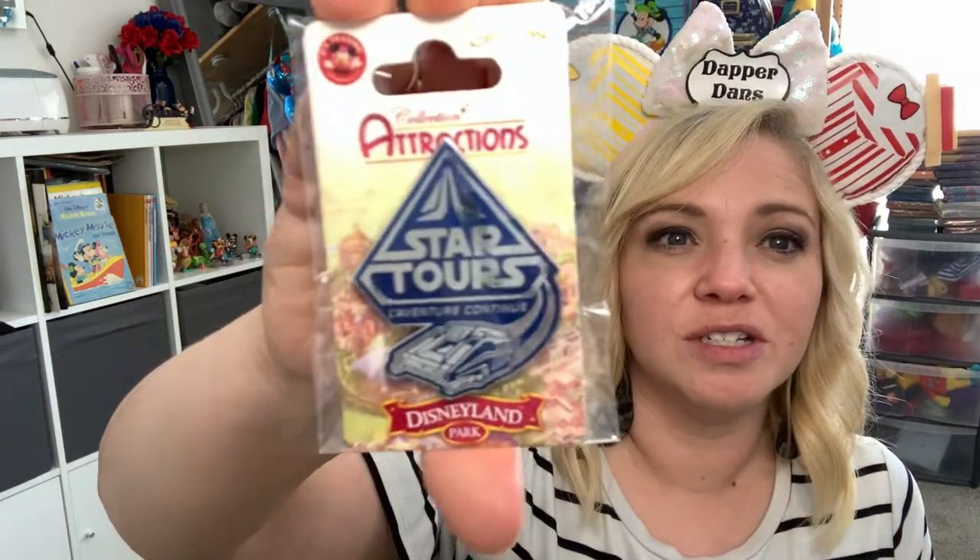We'll go with the red one first. I don't know, I just like opening gold last — it's like the jackpot! Alright, we're gonna pull some out and see.